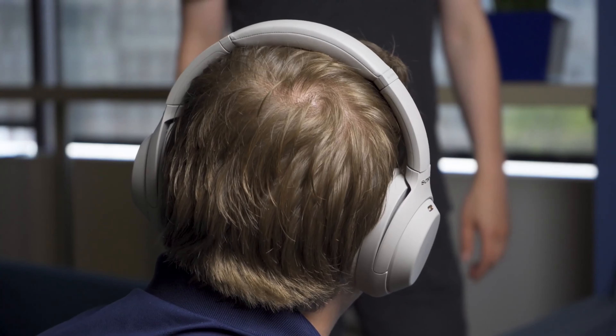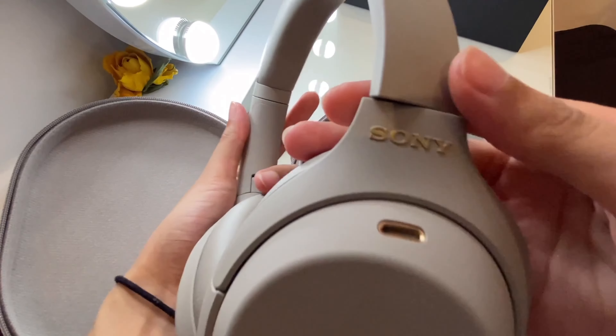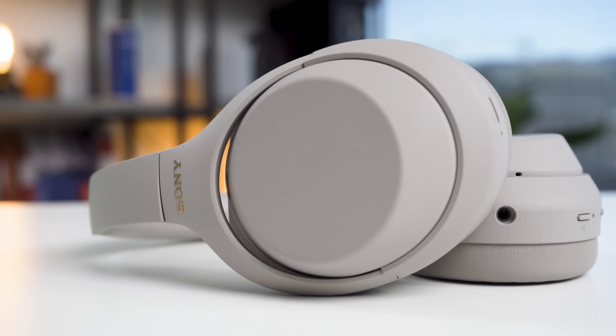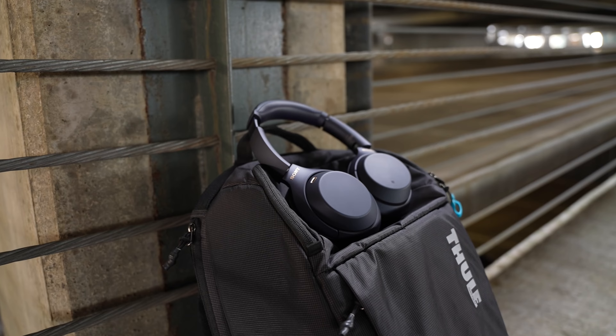There is one more useful feature called the speak-to-chat function, which uses the microphones and other sensors in the headphone to detect when you start speaking. It will then pause your music, turn off noise cancellation, and amplify voices.